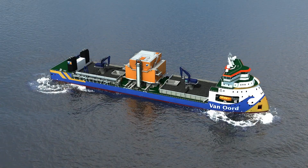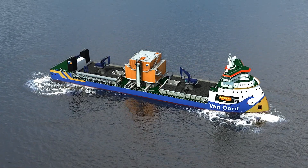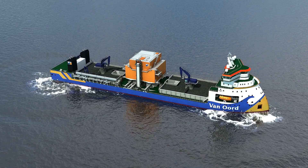To be effective, subsea rock installation requires pinpoint accuracy. Braveness is designed with a DP3 system, which allows the vessel to safely operate close to offshore structures.